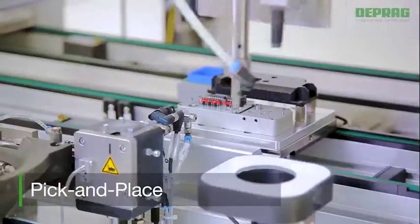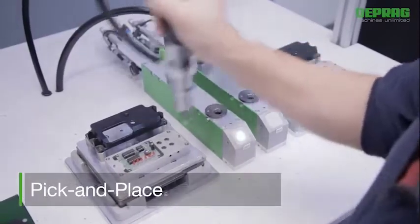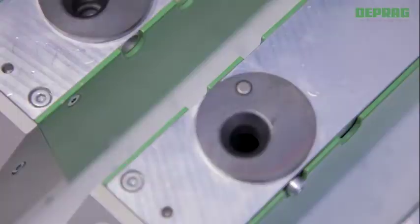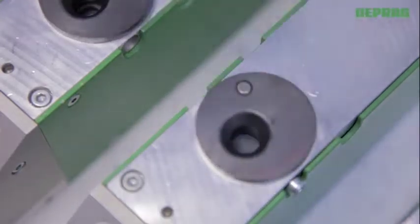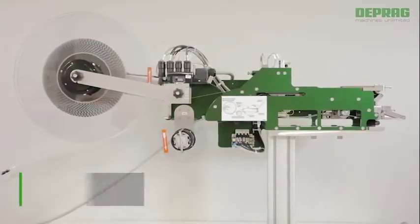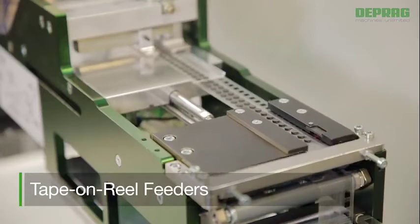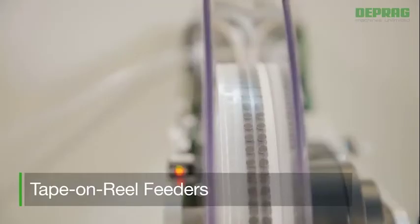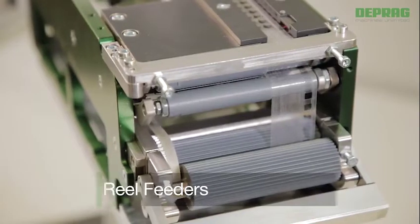A pick and place process is available in cases where feeding through a feed hose or feed tube is not possible. Such cases include screws with extremely short thread length, rivets with a large collar diameter, as well as parts featuring complex external geometries. When using a tape on reel feeder, it is possible to reliably feed small components or adhesives, either single or double sided, by picking these parts off a reel.